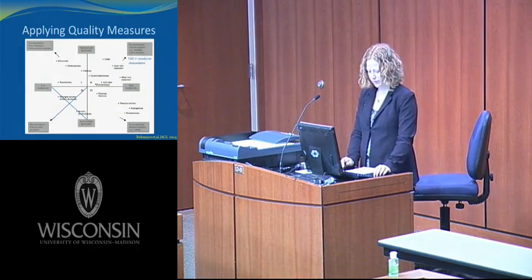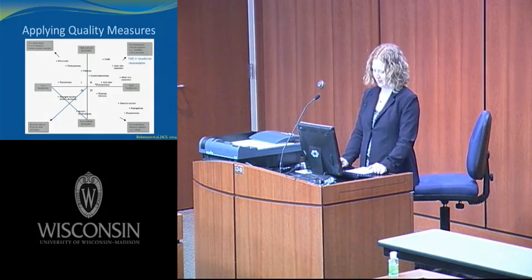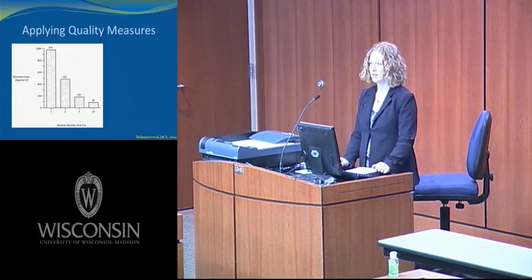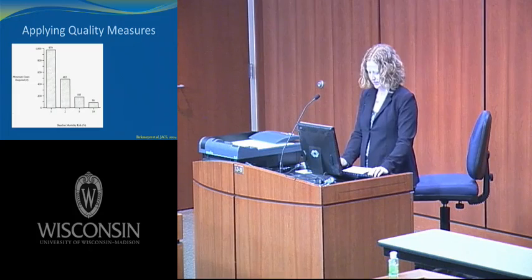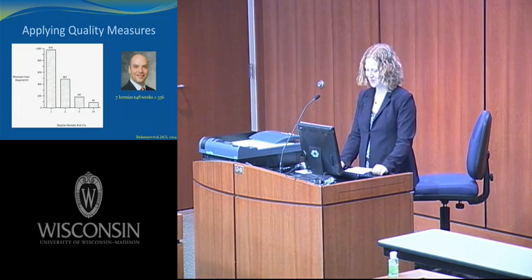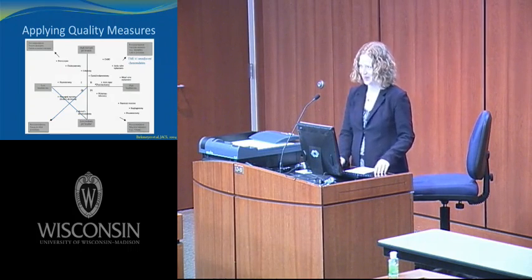Now let's look at low-risk operations with high caseloads. Using mortality as a quality measure for hernia repair is problematic because the mortality rate is so low. In order to detect a statistically significant doubling of the baseline mortality risk for cases with 1% baseline mortality, you need 979 cases — that's a lot of hernias. Even a surgeon doing seven hernia repairs a week only gets to 336 for the entire year.